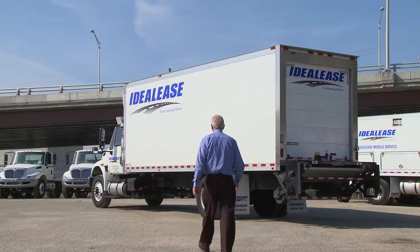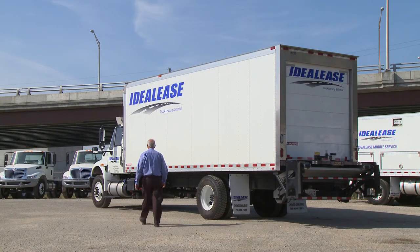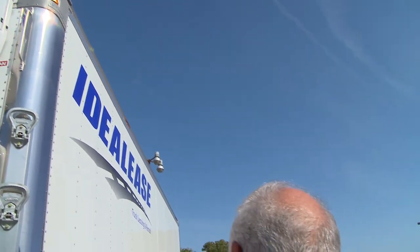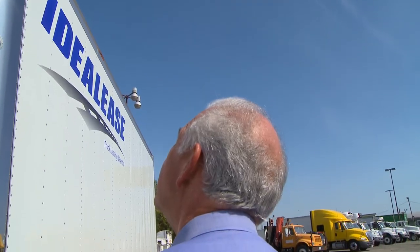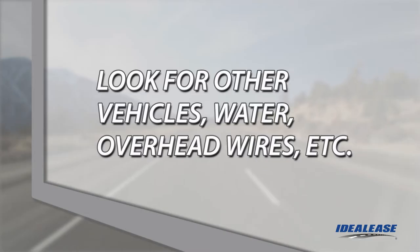Our inspection starts as we walk towards the vehicle. Observe how the unit is sitting — is it level? This can be an indication of a broken spring or a flat tire. Examine the exterior and look for body damage near the top of the unit, which could indicate that the vehicle has collided with an overpass or low-hanging trees. Look for fluid leaks under the unit that can only be seen from a distance. Always pay attention to where the unit is parked and the surroundings: other vehicles, water, overhead wires, and the like.